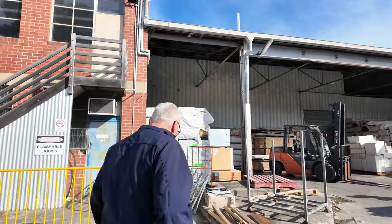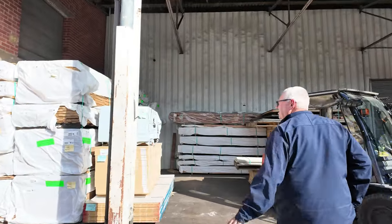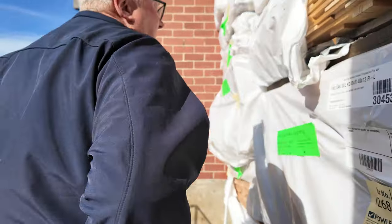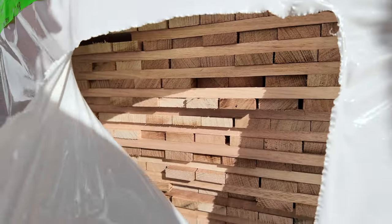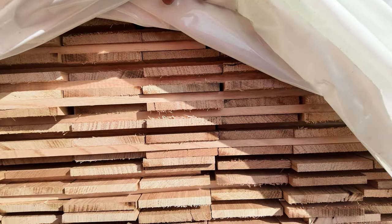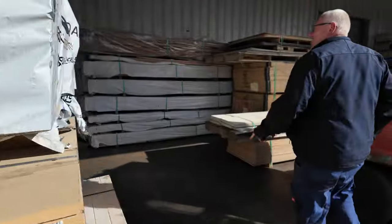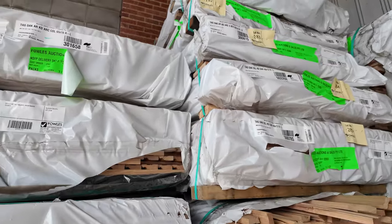We've had a nice load of Tassie Oak come through. All these short packs of Tassie Oak — some dressed stuff, some 65x12, some 40x12. Some 165x14 bullnose weatherboard shorts, a little bit of decking shorts there as well. Some really nice boards there — about 110x12. Really, really nice Tassie Oak. More in the corner there, guys — a huge load of Tassie Oak, all listed up in your catalogue.